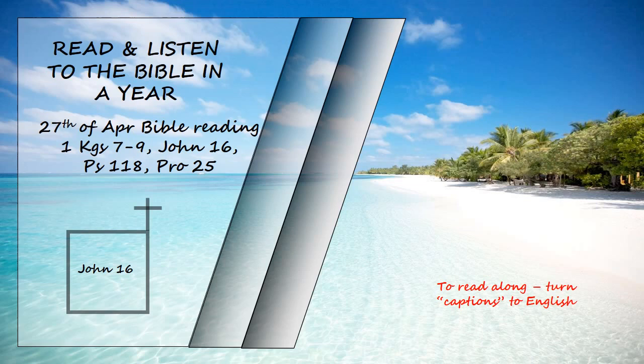Jesus went on to say, "In a little while you will see me no more, and then after a little while you will see me." At this, some of his disciples said to one another, "What does he mean by saying, 'In a little while you will see me no more, and then after a little while you will see me,' and because I am going to the Father?" They kept asking, "What does he mean by a little while? We don't understand what he is saying."